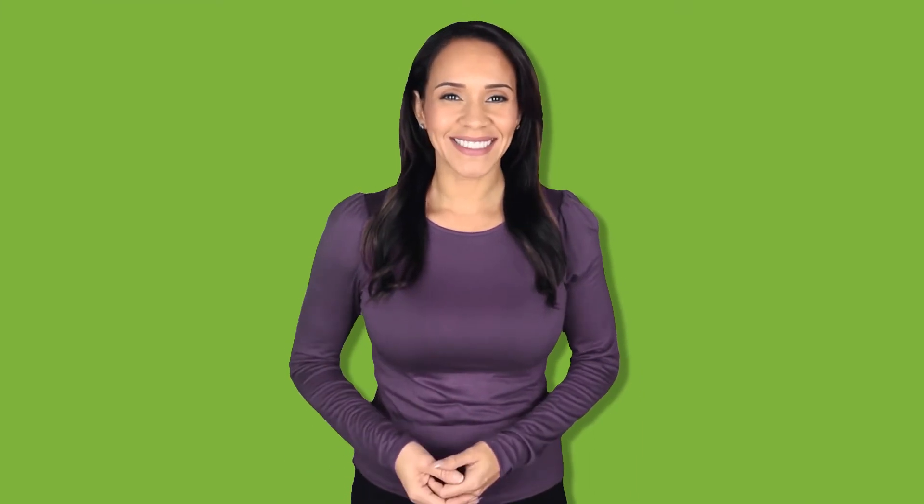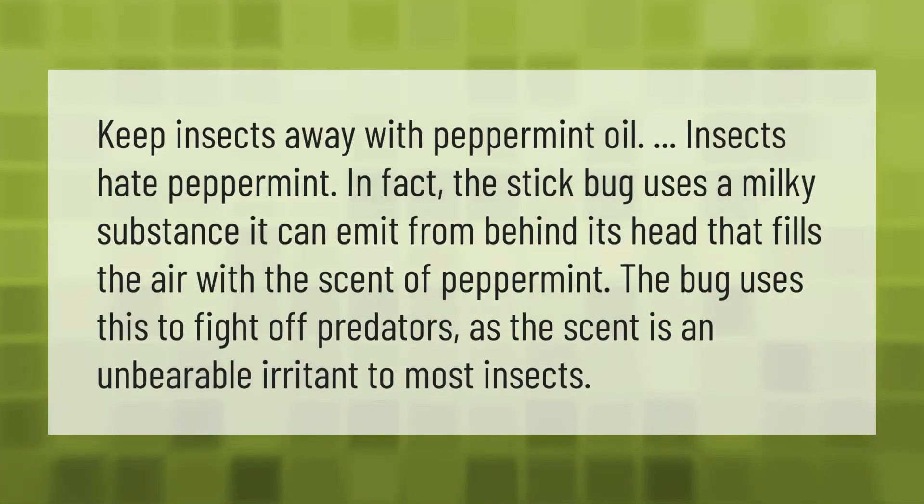Keep insects away with peppermint oil — insects hate peppermint. In fact, the stick bug uses a milky substance it can emit from behind its head that fills the air with the scent of peppermint. The bug uses this to fight off predators, as the scent is an unbearable irritant to most insects.